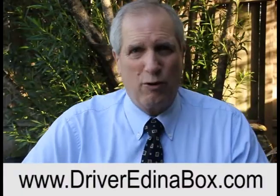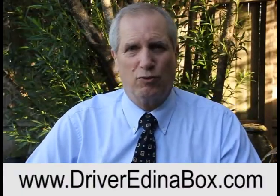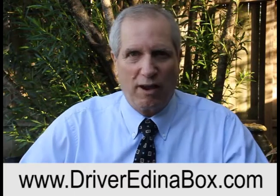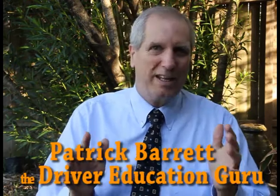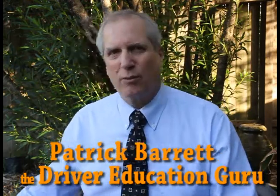Hi folks, Patrick Barrett here, your favorite driver education guru and author and creator of the ever popular Driver Ed in the Box. Back with a little coaching tip today for you, and this has to do with reading the traffic signs and understanding what they are.